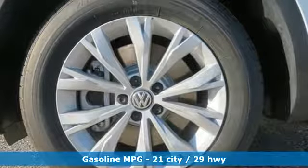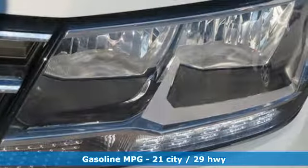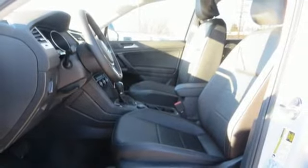Turbo inline four-cylinder engine, dual-zone climate control, streaming audio, front heated bucket seats, and doors and push-button start proximity key.